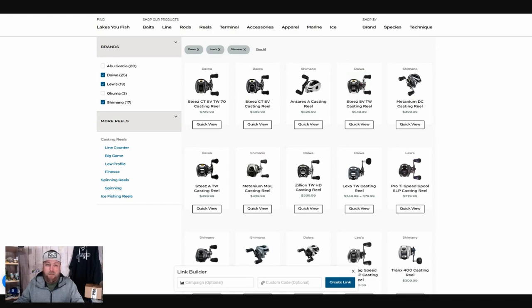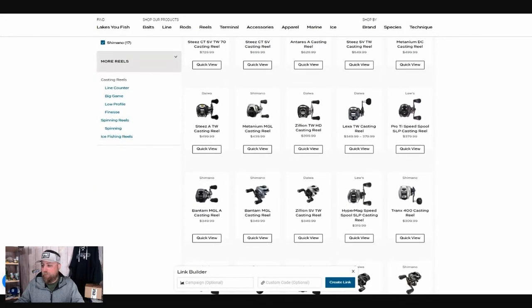At the same time, looking at the Steez, Antares, Metanium DC — that's a little more than I really want to spend, but definitely less than $500, which limits some of these high-end reels. So one of the reels that definitely came up was the Metanium MGL at $440 — probably the most expensive reel I considered. There were also requests for the Hyper Mag Lew's at $319, the Zillion, and the Bantam — those were the reels most talked about.